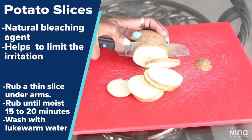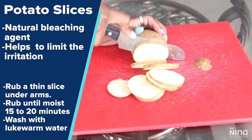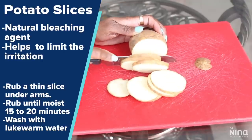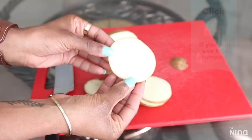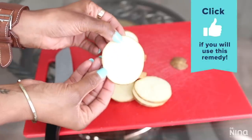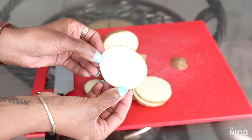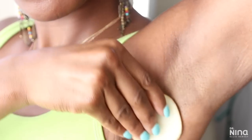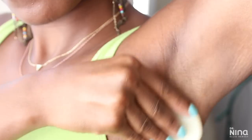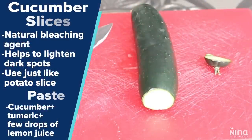First up are my quickest remedies that are simplistic and easy to work into your day. First one is the potato, which has mild acidic properties — less irritating to the skin but a natural bleaching agent. What you're actually benefiting from is the juice of the potato. I've used this on other parts of my body especially when I just start to notice some darkness. You basically just cut a slice, rub it under your arms for 15 to 20 minutes, allow it to dry in, and then rinse it off with lukewarm to cool water.